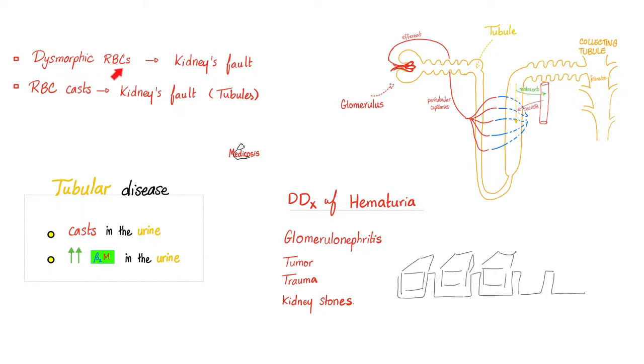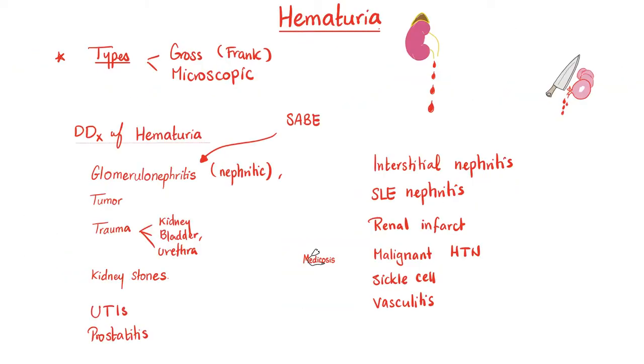If you see dysmorphic red blood cells, this is also the kidney's fault — usually not the tubule, usually the glomerulus. Also, when you see elevated beta-2 microglobulin in the urine, which we have talked about before, it points more towards a tubular disease.